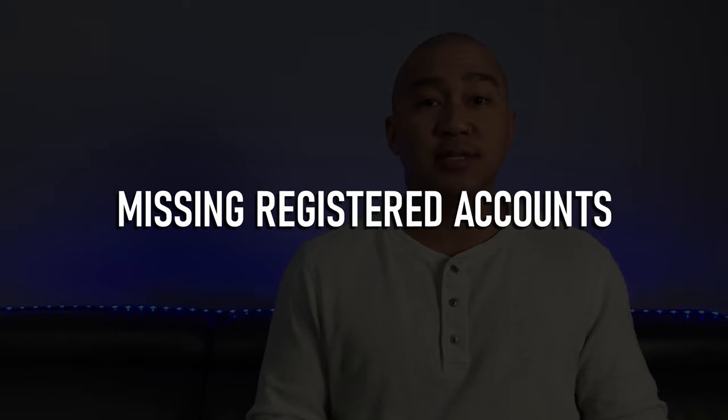Con number three: missing registered accounts. Interactive Brokers only offers three registered accounts: RRSP accounts, spousal RSPs, and TFSAs. They're missing locked-in accounts like LERAs, LRIFs, and locked-in RRSPs, as well as income accounts like RIFs and LIFs. And if you're looking for a registered education savings plan, you'll need to look elsewhere. Also, IB doesn't accommodate any withdrawals from the homebuyer's plan or lifelong learning plan.